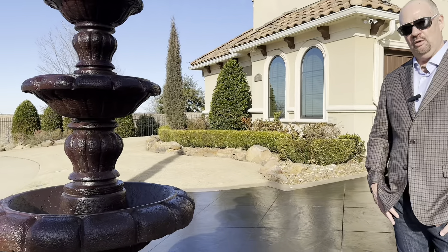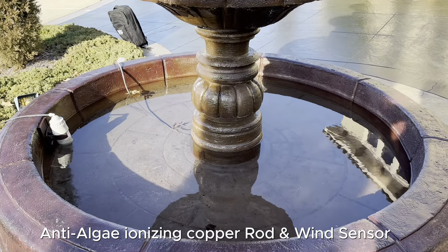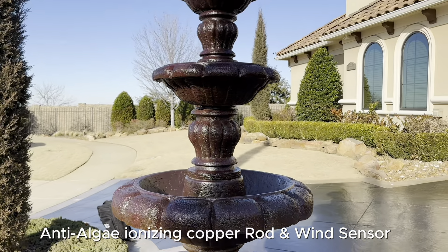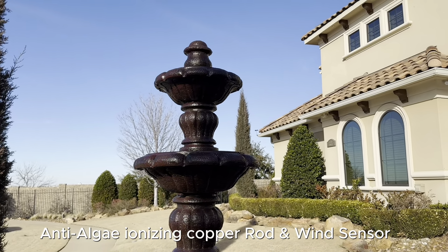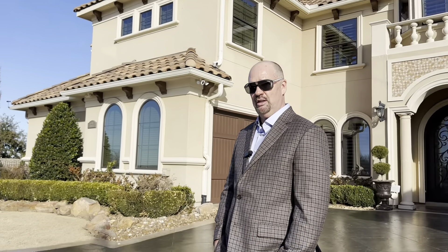Another cool feature about this home is the front yard water fountain — very unique, Mediterranean style. It also has maintenance features such as a copper rod that ionizes the water to reduce algae, plus a wind sensor for when it gets too windy. Enjoy.